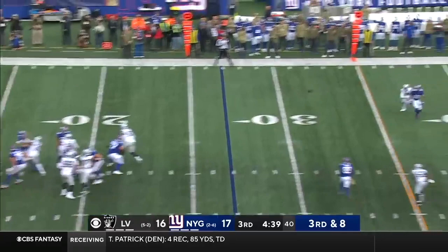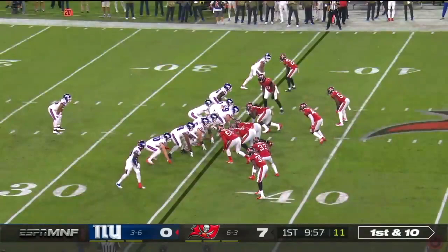Third and eight here for Jones. A block, Booker a block, down field it goes. And Galladay's got it, right in front of Faison. Extra blocker as well.